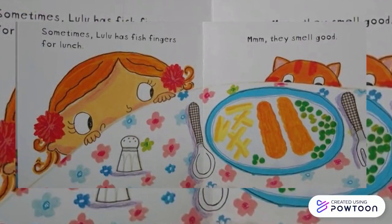Sometimes Lulu has fish fingers for lunch. Mmm, they smell good.